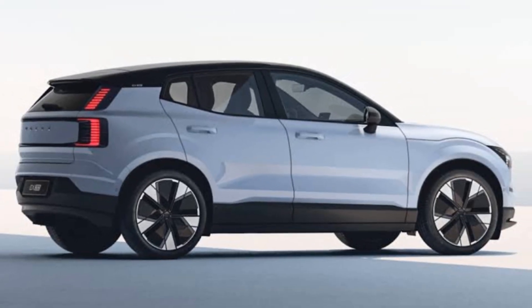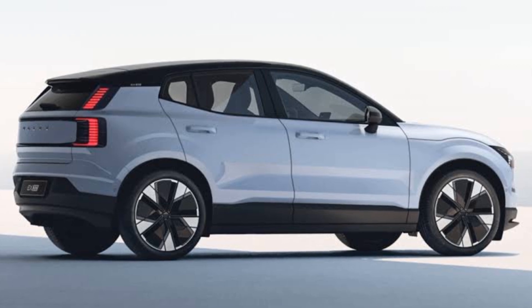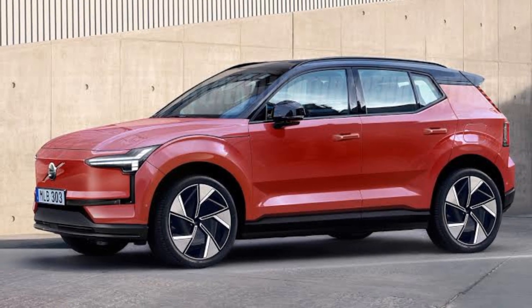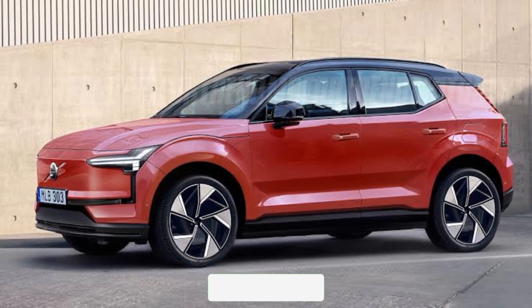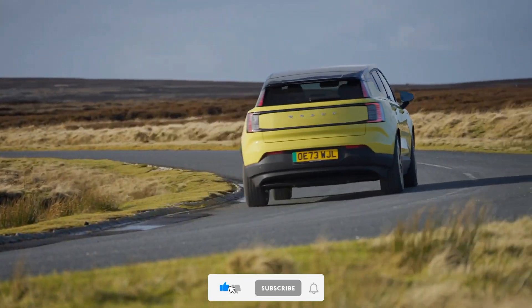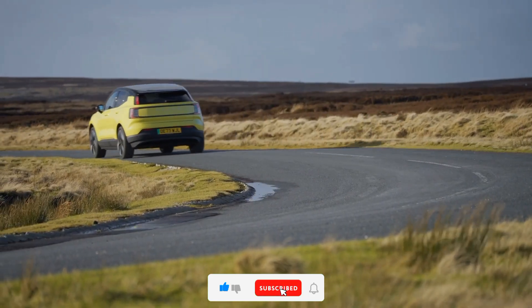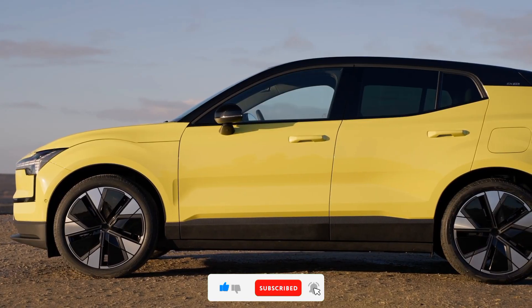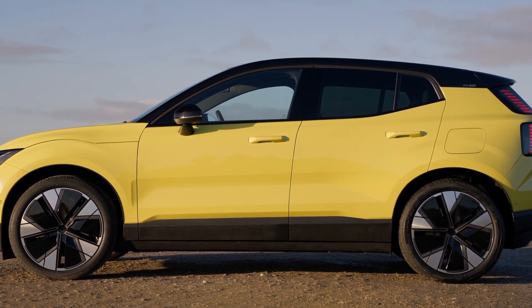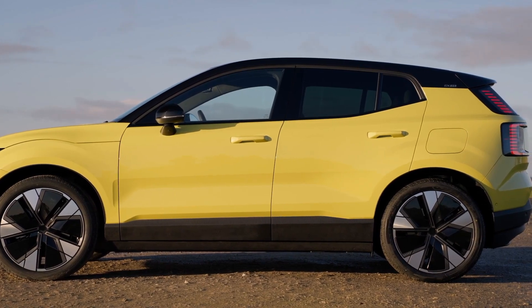Hey everyone, and welcome back to the channel. Today we're taking a closer look at a car that's making waves in the electric vehicle market: the 2024 Volvo EX30. Volvo is known for its luxurious, safe, and stylish vehicles, and the EX30 is no exception — but this time they've packed all that goodness into a compact, fully electric package. So buckle up and let's see what the EX30 has to offer.